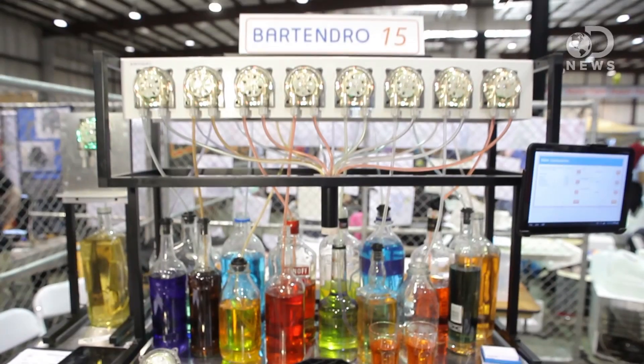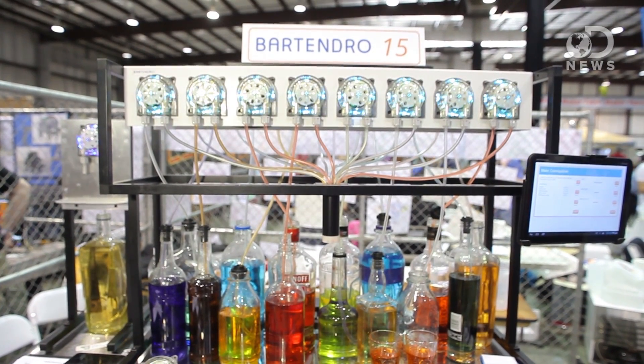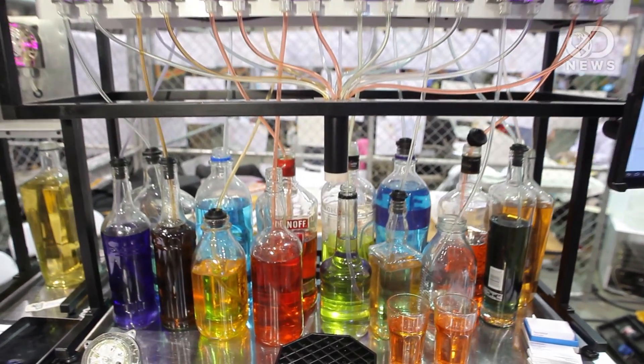I really believe in this one particular product. I have Erin here with me. You guys created Bartendro — what is it? Bartendro is an automated cocktail dispensing robot. So tell us about Bartendro and a little bit about how it actually works.